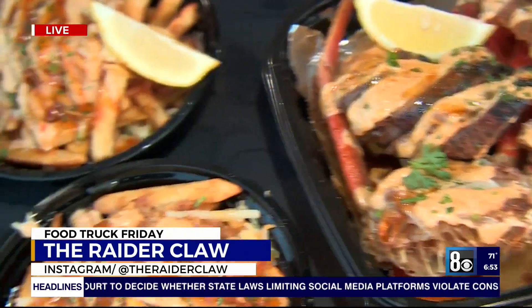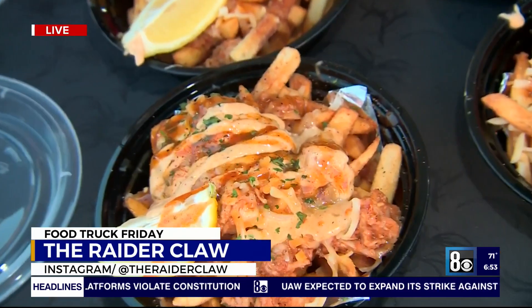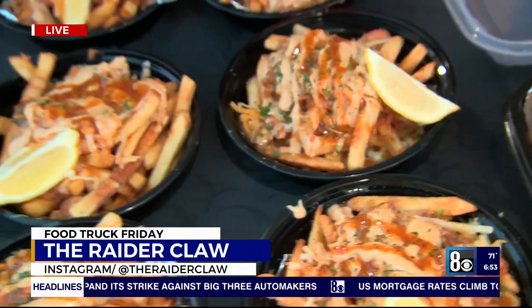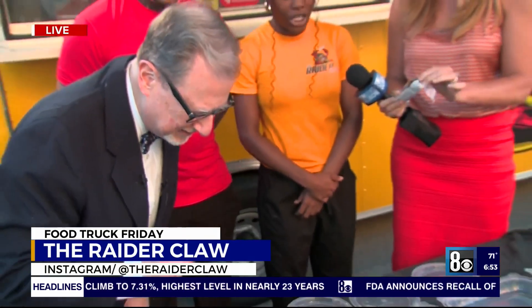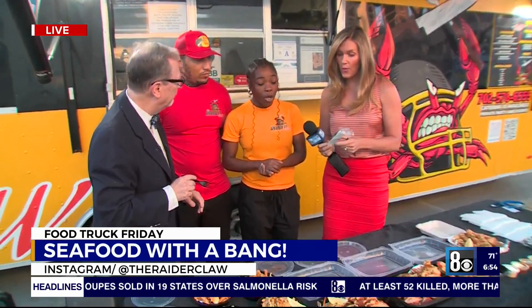Wait, we didn't get to talk about this. French fries — these are another top seller. These are loaded Raider fries, which come with lobster meat, crab meat on a bed of fries with secret sauce on top. You cannot go wrong, literally. And you can do a spice level and a butter choice — we have available flavored butter.